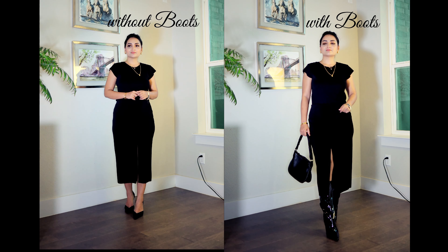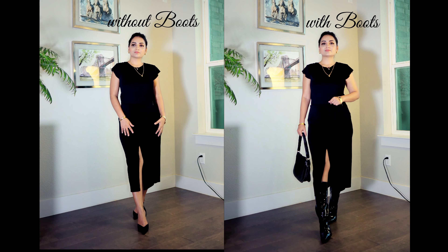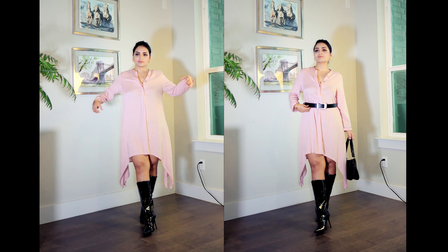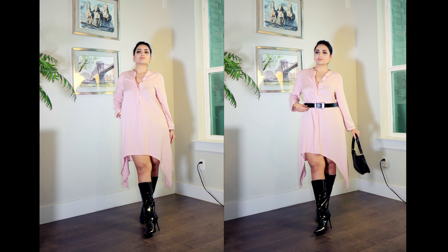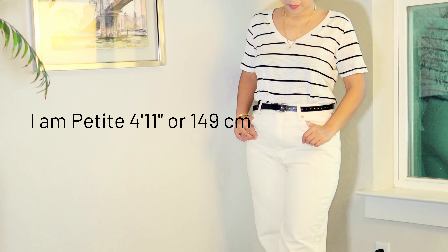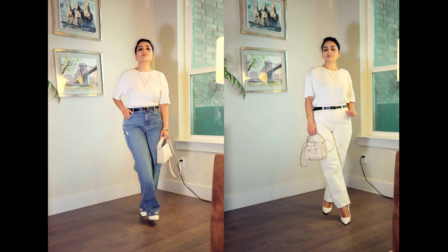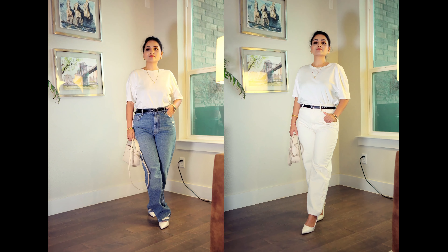How to look taller — this is a very common question for me, or the petite girl like me. Taller people might not understand this feeling. This is the topic we're going to talk about today. For your reference, I am 4 feet 11 inches or 149 centimeters — not even a complete 5 feet. Here is how I create the illusion to look taller.